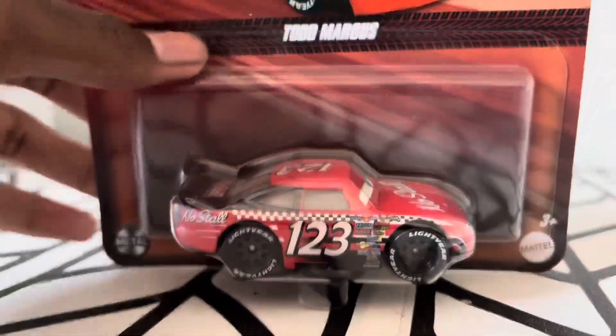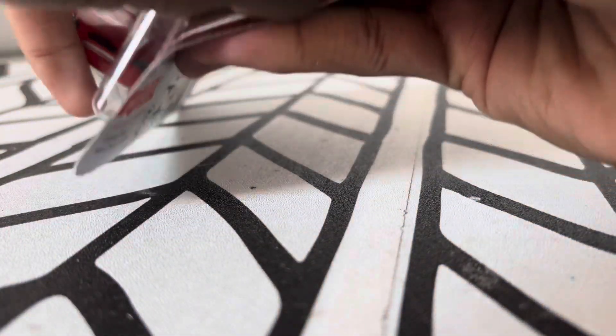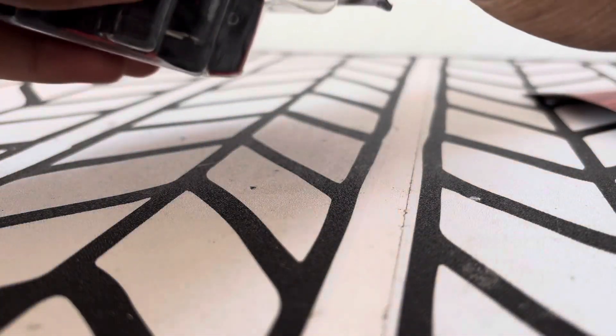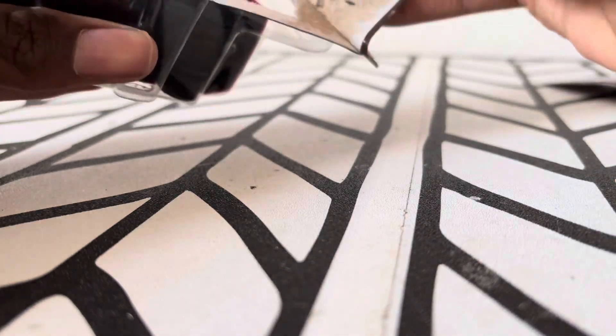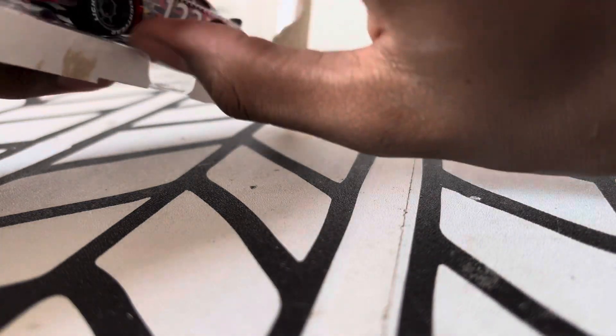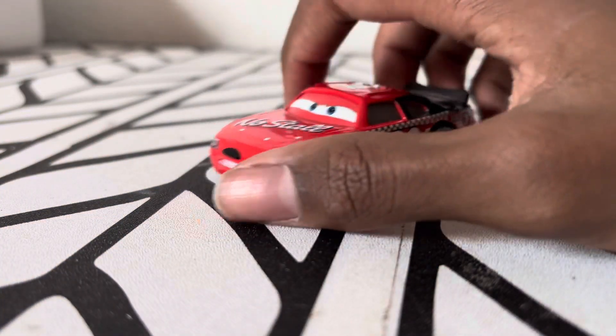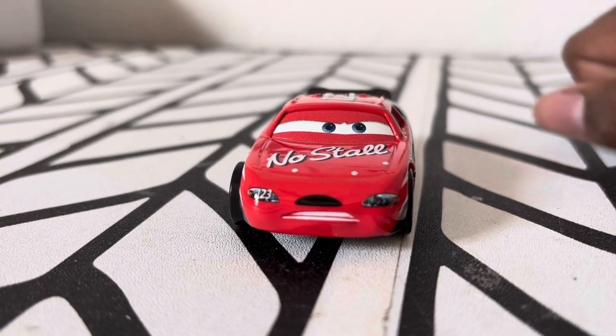All right, so let's try to open this one on camera. Moving this out of the way — and here's Todd the Shockster Marcus.